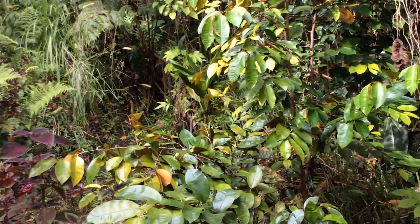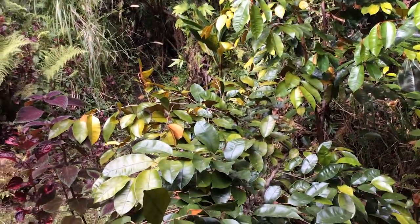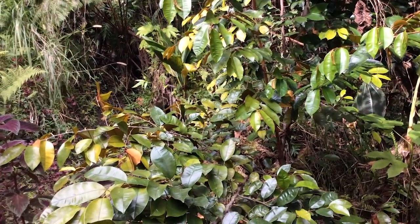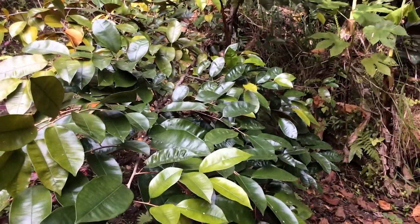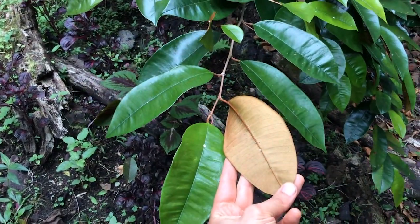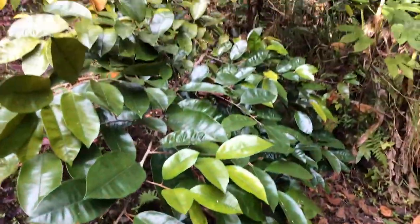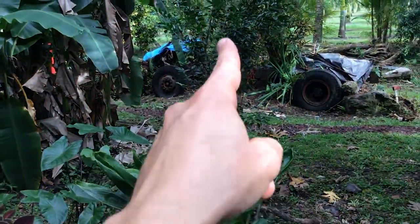We see another special tree here on the property. This is our Brazilian plum tree — Brazilian plum, or imbu, or umbu, as it's sometimes known. It produces a nice fruit and has very characteristic leaves. You can see on the underside is brown, and the top is a waxy green. This is our Brazilian plum. Down from this, we see another citrus tree right here.